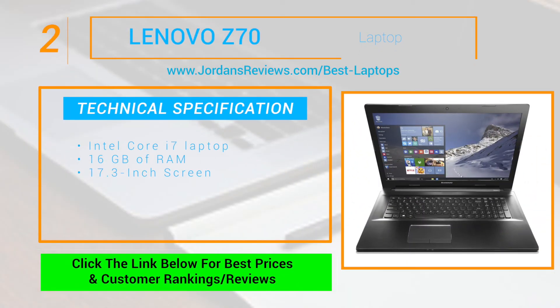The Lenovo Z70, an Intel Core i7 laptop with 16GB of RAM and a 17.3-inch screen, is sure to catch your attention. It certainly caught ours, pushing it to number 2.